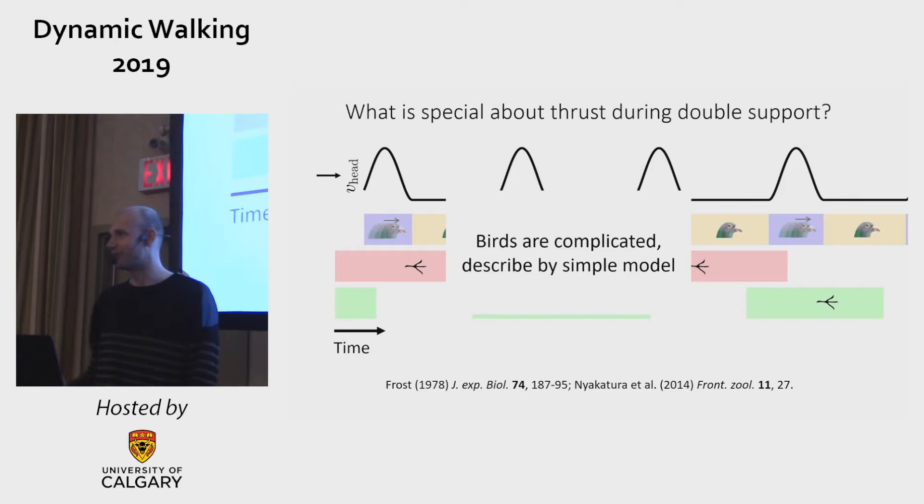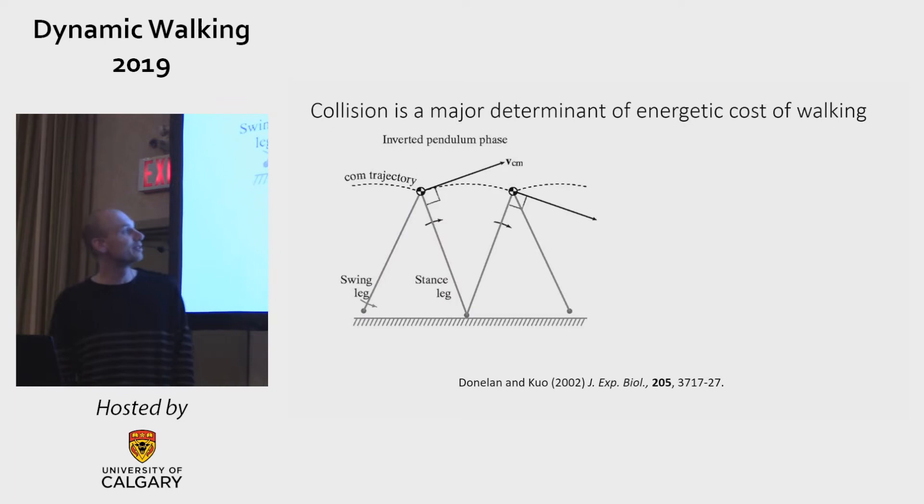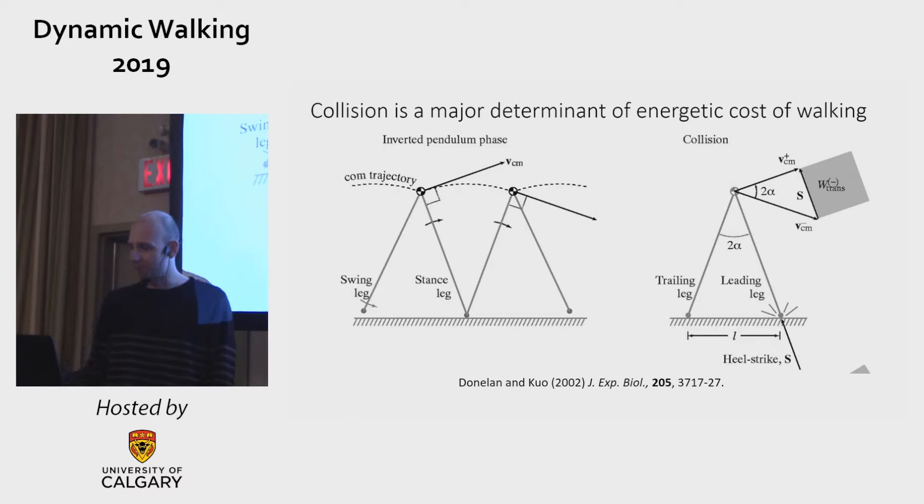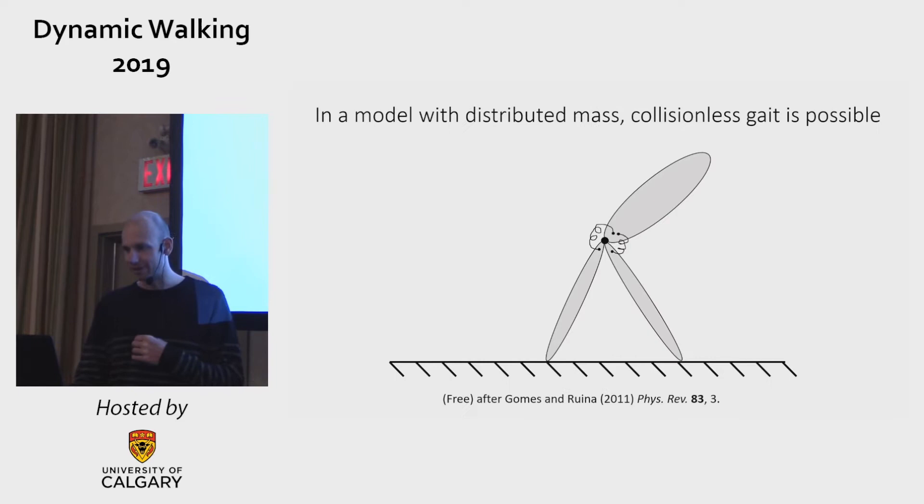Birds are complicated, so we're going to try to address this question in a simple model. We draw inspiration from the literature: Max and Art showed that collision cost is a major determinant of energetic cost of walking, but by cleverly choosing your push-off timing and magnitude, you can reduce these collision costs.